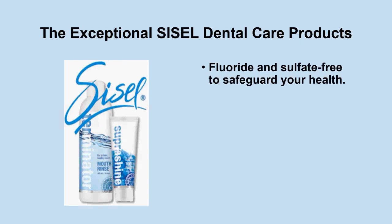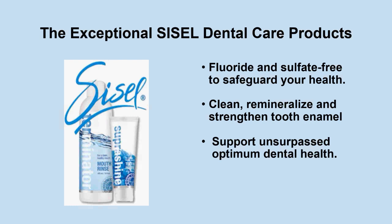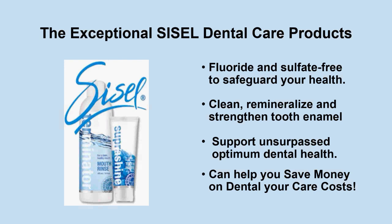Just to give you one great example: the exceptional SISL dental care products. This is a line of products that is fluoride and sulfate-free — two really bad toxins commonly found in all other dental products. These exceptional products clean, re-mineralize, and strengthen tooth enamel. There's not another dental product out there that will literally re-mineralize, rebuild, and strengthen tooth enamel the way this product does. They support unsurpassed optimum dental health and can actually help you save money on your dental care costs.